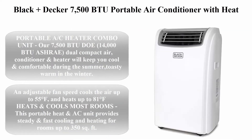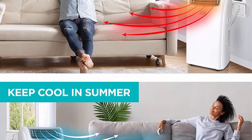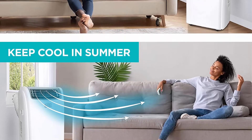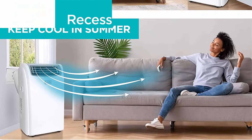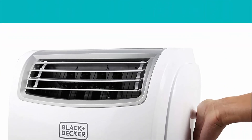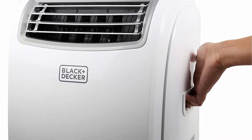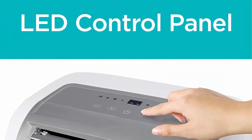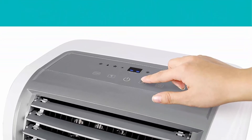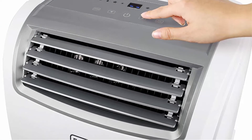Top 3: Black+Decker 7,500 BTU Portable Air Conditioner with Heat, 14,000W — a White Portable AC and Heater Combo Unit. Rated 7,500 BTU DOE and 14,000 BTU ASHRAE, this dual compact air conditioner and heater will keep you cool in summer and toasty warm in winter. An adjustable fan speed cools the air up to 55 degrees Fahrenheit and heats up to 81 degrees Fahrenheit, providing steady and fast cooling and heating for rooms up to 350 square feet.